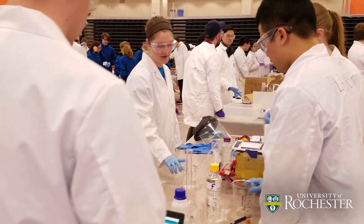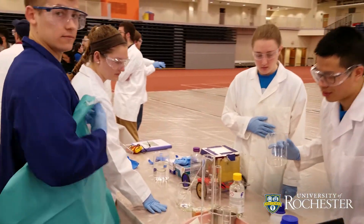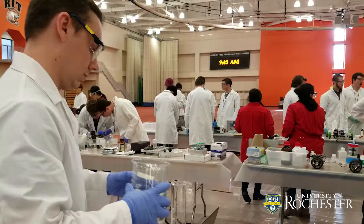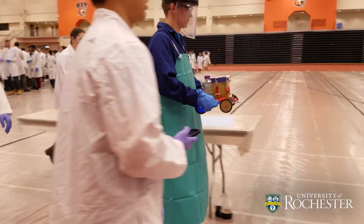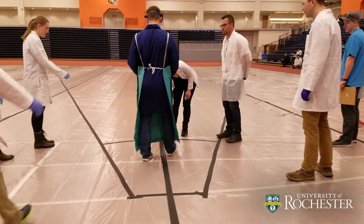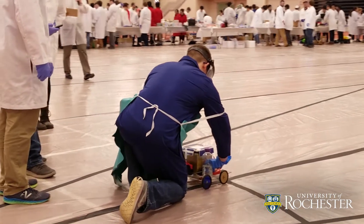We announce the target distance and the weight of water they have to carry one hour before the competition, so the teams all have one hour to prep their experiments. It's a great opportunity for students to work on their problem-solving skills. Every team gets two chances to complete the run — the first is usually their baseline, then they make adjustments and improve on the second run. We have to be very precise with measurements because sometimes the cars will be within millimeters of each other.